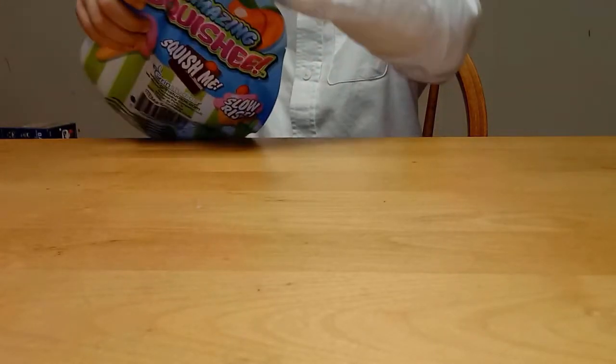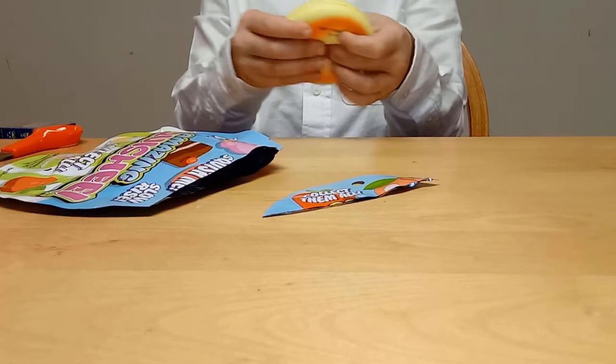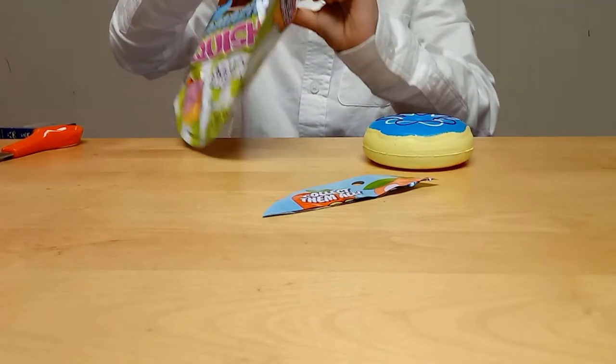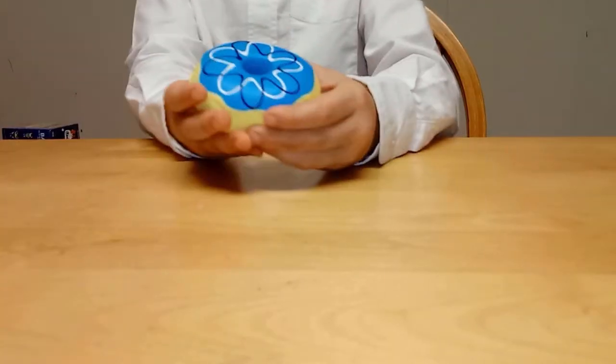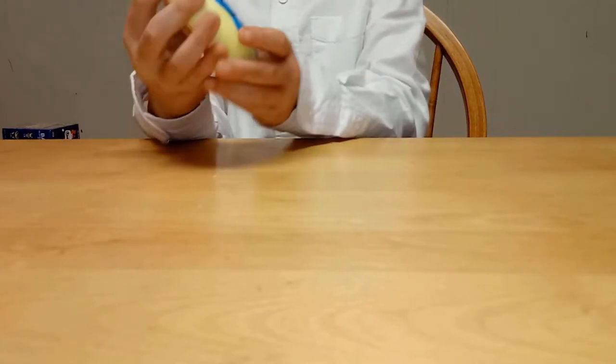Let's open up this Squishy next. We got a Donut. So we got a little Donut Squishy with blue frosting.